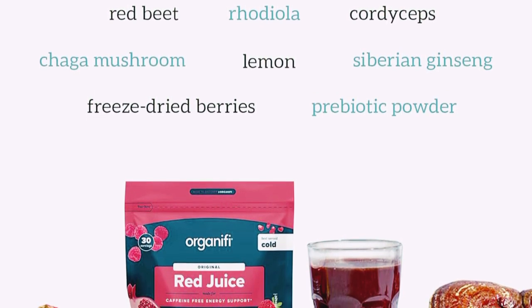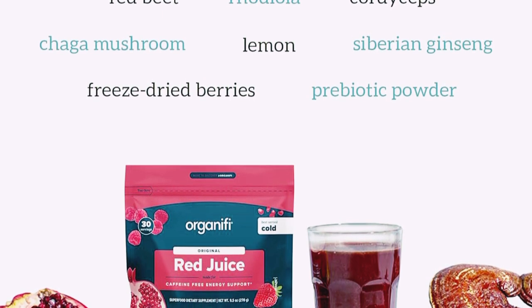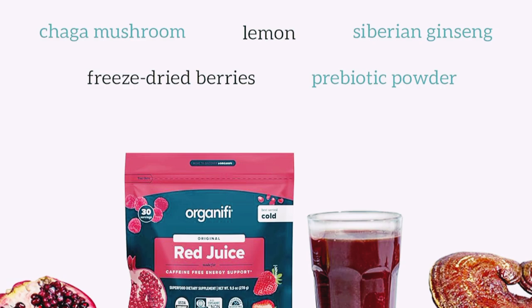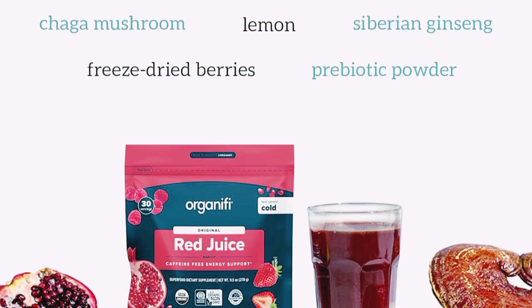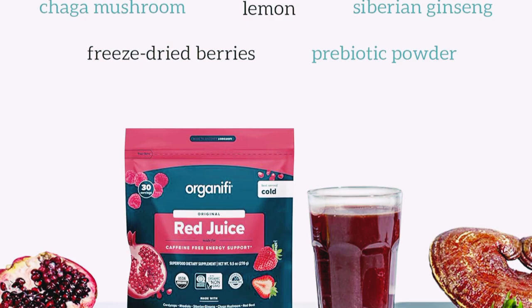Promotes Healthy Aging — packed with antioxidants, Red Juice helps fight free radicals, promoting healthy skin and overall wellness. Convenient and Delicious — it's super easy to prepare. Just mix a scoop with water and you're good to go. Plus, it has a delicious berry flavor that you'll love.